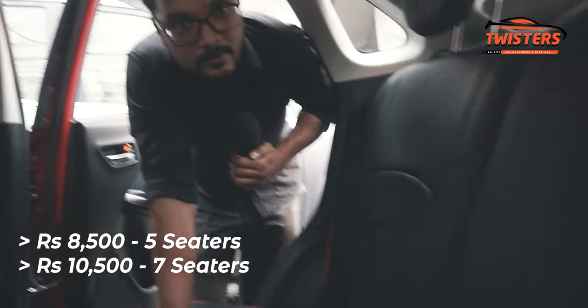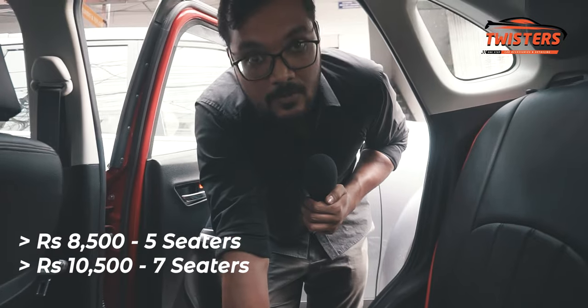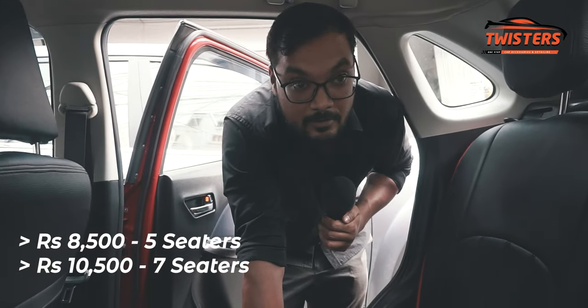We charged around 8,500 rupees for this car three years ago. Pricing is similar for all five-seater cars, and it will be 10,500 for seven and eight-seater cars.